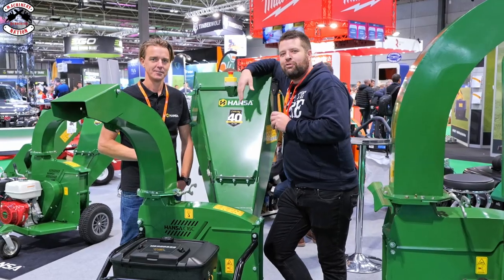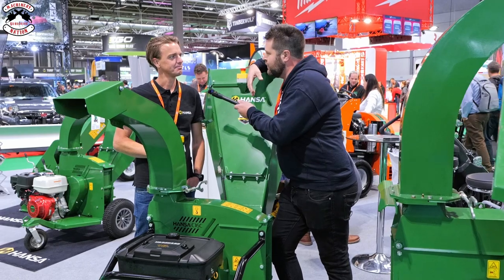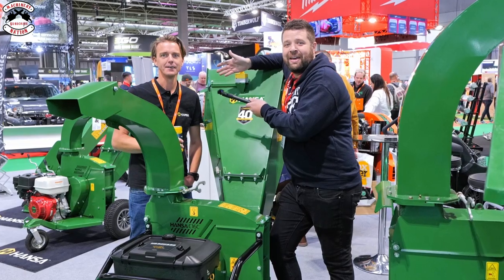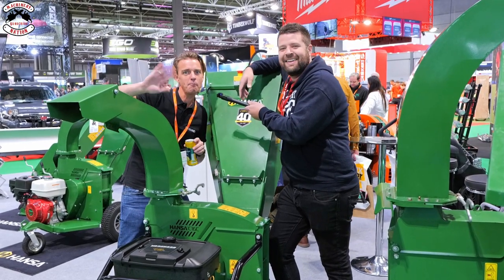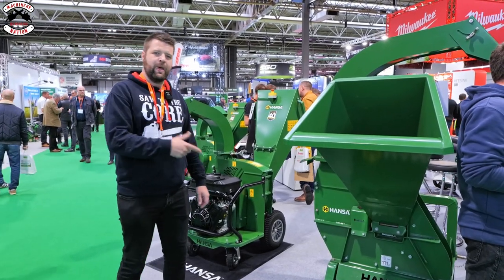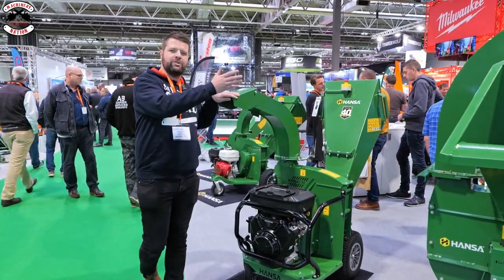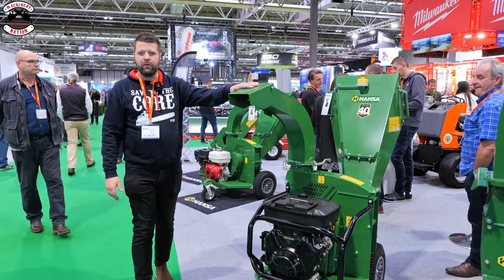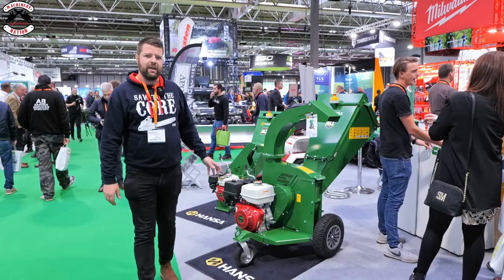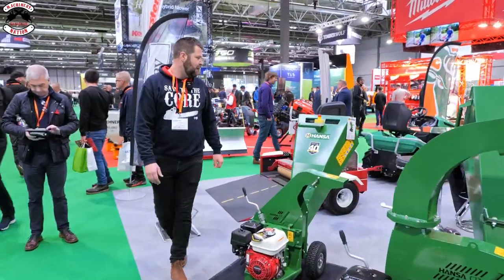I've got Stephen from Hansa - he called me over because Machinery Nation is his favourite YouTube channel. So if you're in the market for a professional chipper, check out Hansa - they're built in New Zealand, great company, fantastic products. They've got a PTO chipper, pro versions with brakes and Honda engines, and at the domestic end you've got the baby C7. Really high strength, good quality machines.